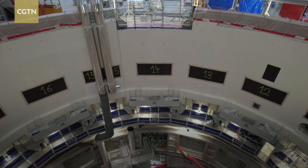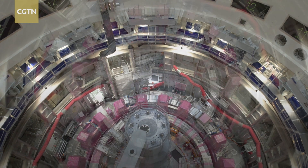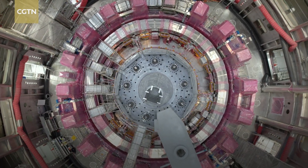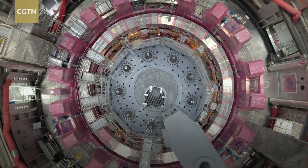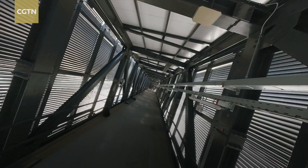ITER has now entered the critical stage of assembly, and a Sino-French consortium led by China National Nuclear Corporation is the sole contractor for the installation of the main engine of the ITER project. In the next three to five years, China will continue to undertake a number of core tasks for key components, train and send high-quality personnel to ITER, and contribute more strength and wisdom to global fusion energy research.